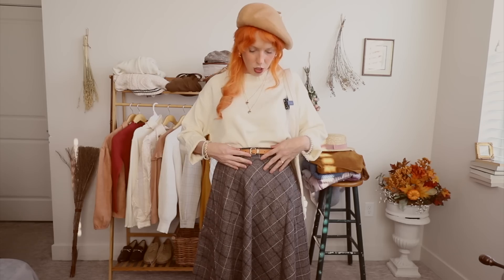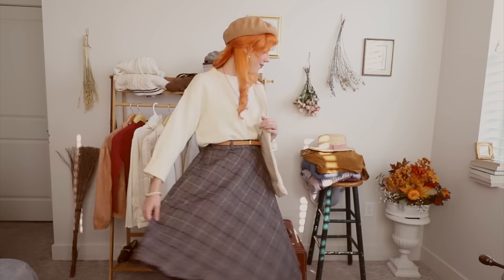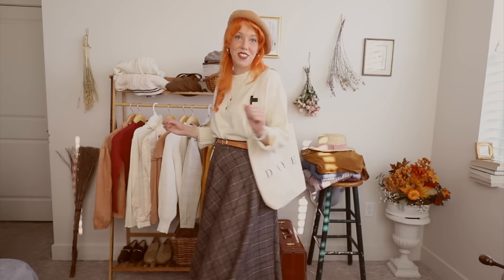Tweed skirts are such a fall staple because again, you can put so many things with them. I have a belt on to accentuate my waist, and then this is the same sweater that I wore earlier with the plaid skirt. I never used to be a tote bag person, but I've been seeing them everywhere. Now I'm obsessed with mine and you can pair it, as you've seen in this video, with so many different outfits — it just gives it a nice little finishing touch.